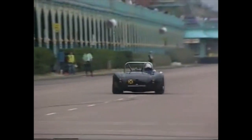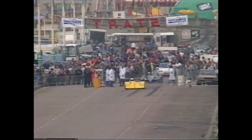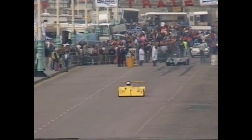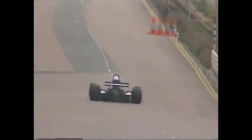The Brighton Speed Trials is the oldest event still in the British motorsports calendar. And in one way it's the purest: a standing start, half-mile straight sprint against the clock. A hill climb without the challenge of gradient or bends.